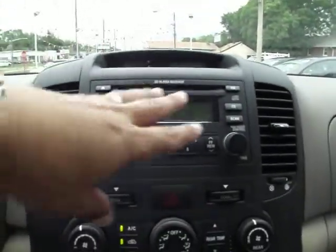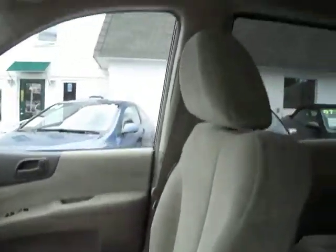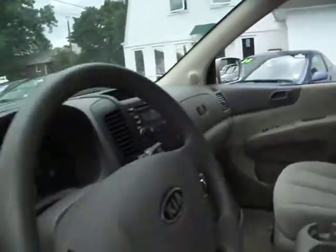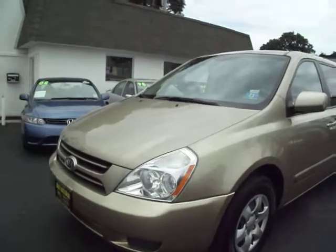You have the CD player — these are all the controls, this is the dual zone climate control, air conditioning controls, and compartments. As you can see, the van's in great shape. Before anything leaves here, it's going to be completely serviced before you take delivery of it. So basically, once you pick it up, you're ready to go.